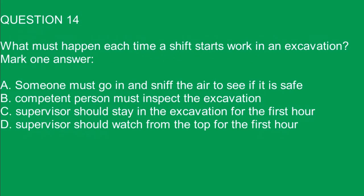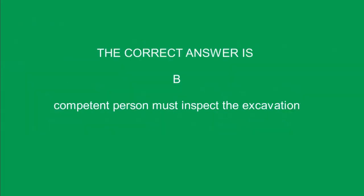Question 14. What must happen each time a shift starts work in an excavation? Mark one answer. A. Someone must go in and sniff the air to see if it is safe. B. A competent person must inspect the excavation. C. Supervisor should stay in the excavation for the first hour. D. Supervisor should watch from the top for the first hour. The correct answer is B. A competent person must inspect the excavation.